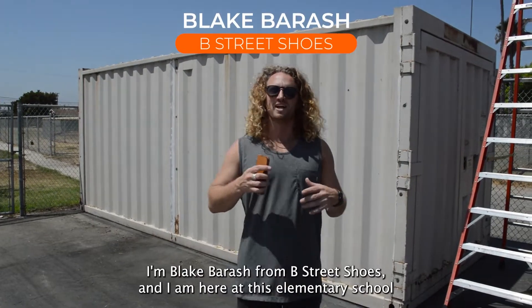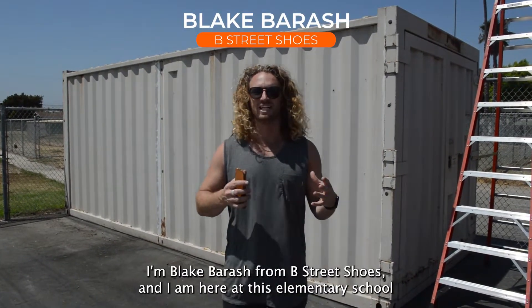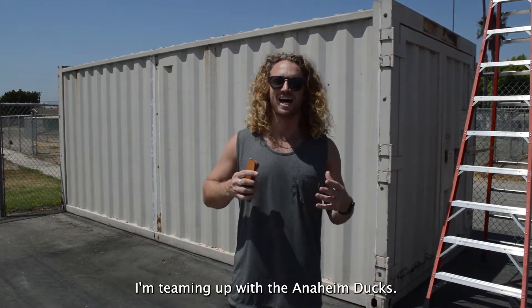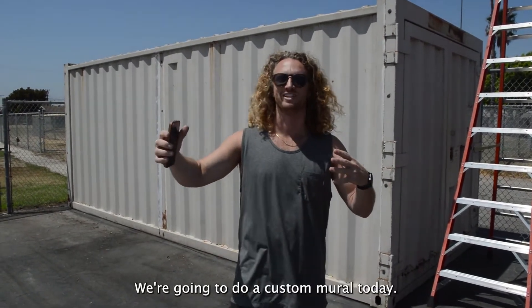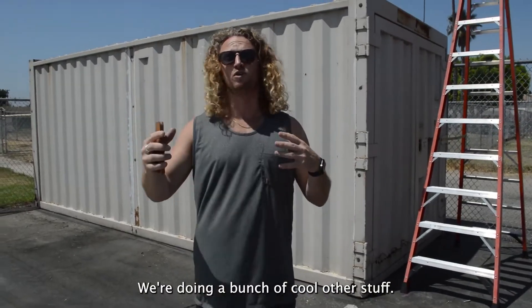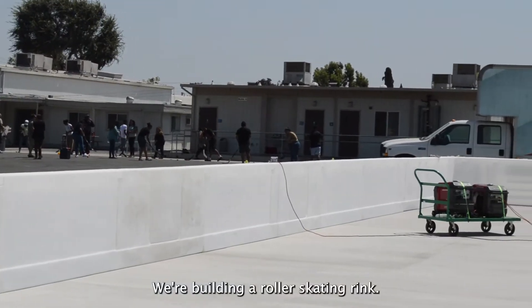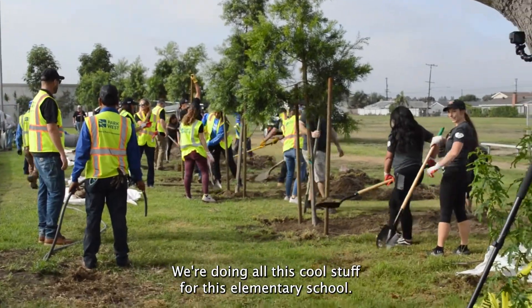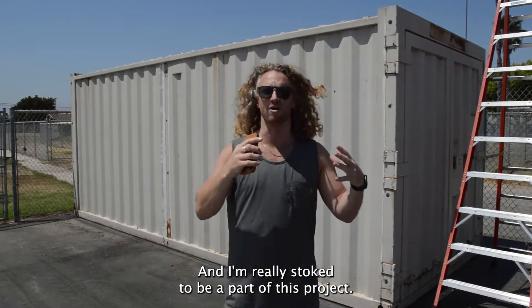What's up guys, I'm Blake Barash from B Street Shoes and I am here at this elementary school called the Speech and Language Development Center. I'm teaming up with the Anaheim Ducks and we're going to do a custom mural today. We're building a roller skating rink, we're doing a mural, we're doing all this cool stuff for this elementary school and I'm really stoked to be a part of this project.